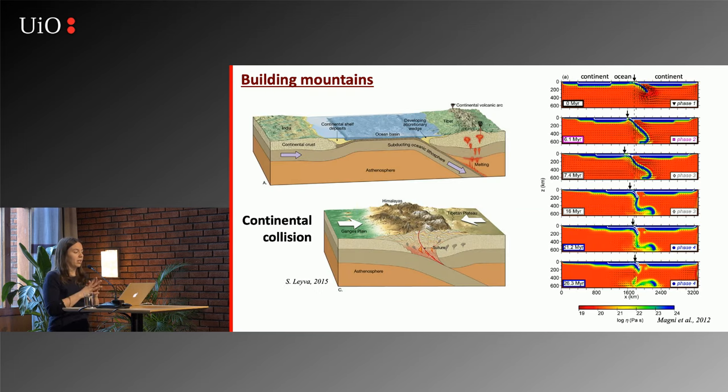Another way subduction is shaping our planet is building mountains. Sometimes an ocean closes and two continents collide, creating orogenic belts you see all around the world — continental collision. For example, the Himalayas: this cartoon shows exactly that. The oceanic lithosphere is happy to sink into the mantle because it's dense, but continental lithosphere has a different composition. The continental crust is actually lighter compared to the oceanic crust, and therefore it doesn't want to subduct — it resists subduction.